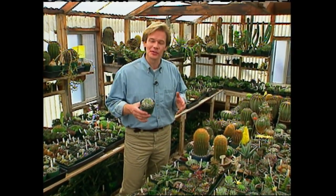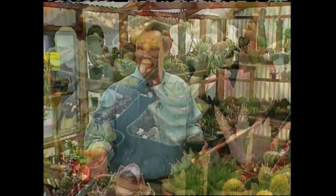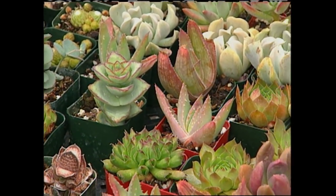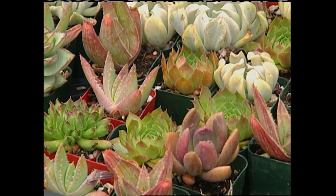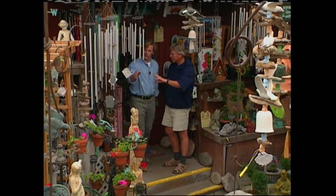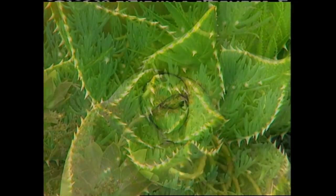Now, ease of care is a phrase you're probably going to hear over and over again in this show, and that's because it's one of my top criteria in choosing a houseplant. Now, another group of plants that has some of the same low maintenance characteristics as the cacti are the succulents. There's such a wide range of colors and shapes when it comes to these fascinating plants, and they're perfect for people on the go or as desk plants. Robin Stockwell of Succulent Gardens tells us more.